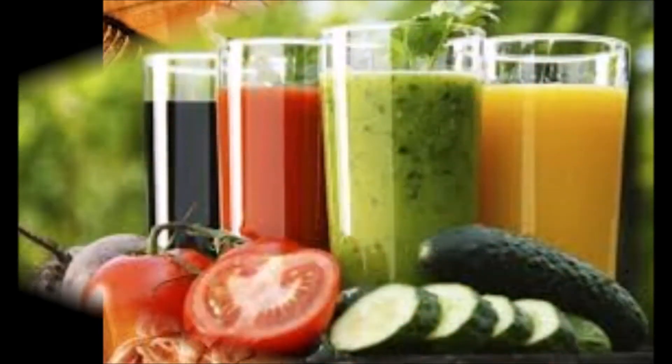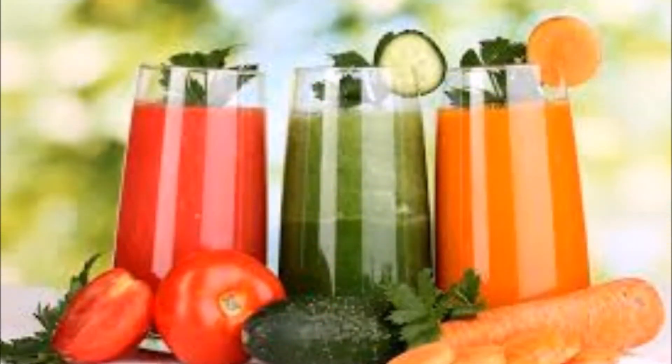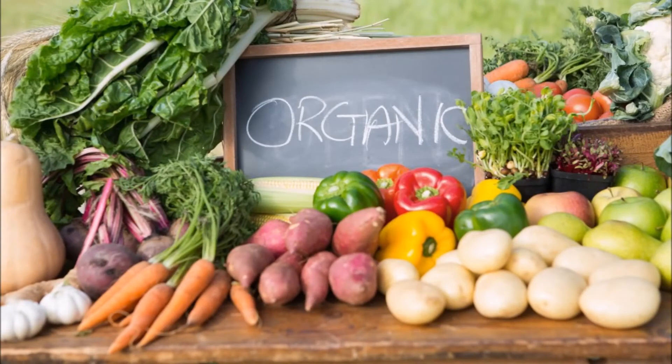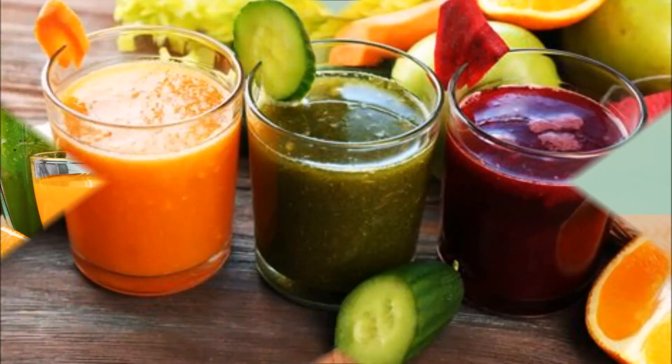Our all-new juice and smoothie bar serves super nutritious juices and smoothies made with 100% whole fruits and vegetables. We strive to use organic produce whenever possible, and all non-organically grown produce is given an organic vinegar wash.